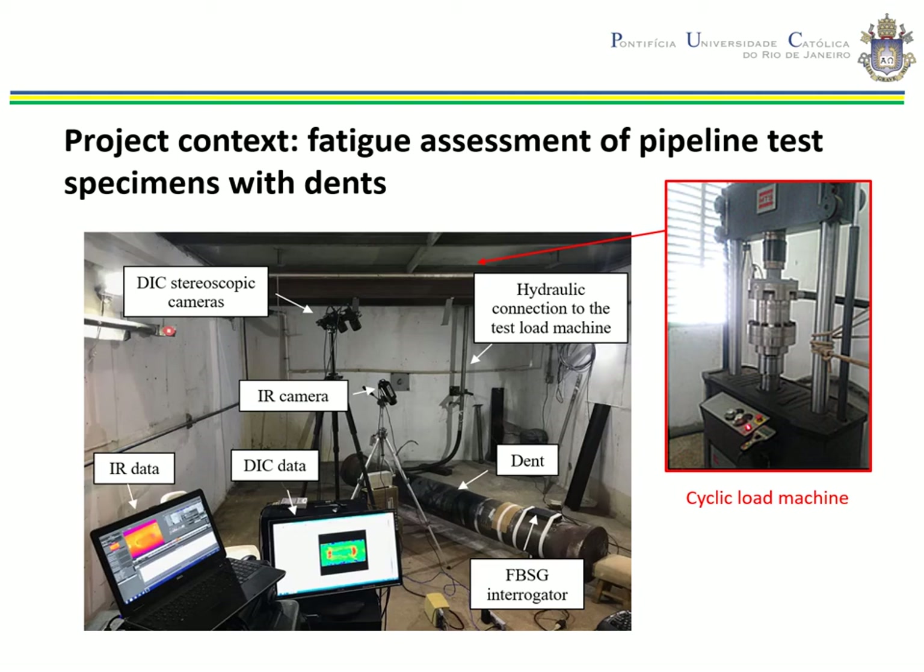Consequently, the strain distribution induced by the introduction of a dent plays an important role in determining the structural integrity and safety of the pipeline. The fatigue behavior of pipeline specimens with dents under cyclic internal pressure loading, with or without restriction to free deformation, were studied as part of an extensive research program.